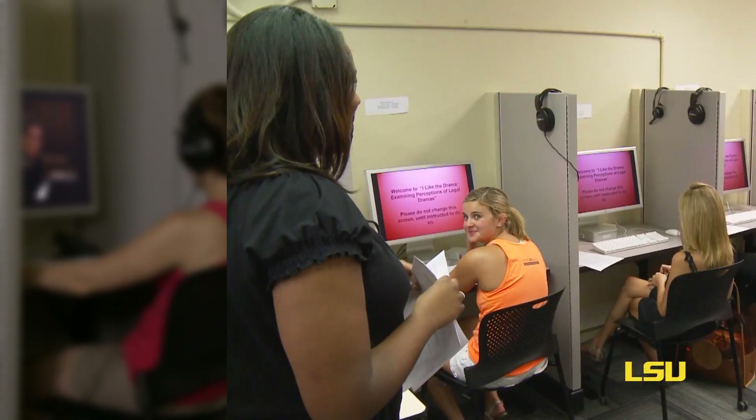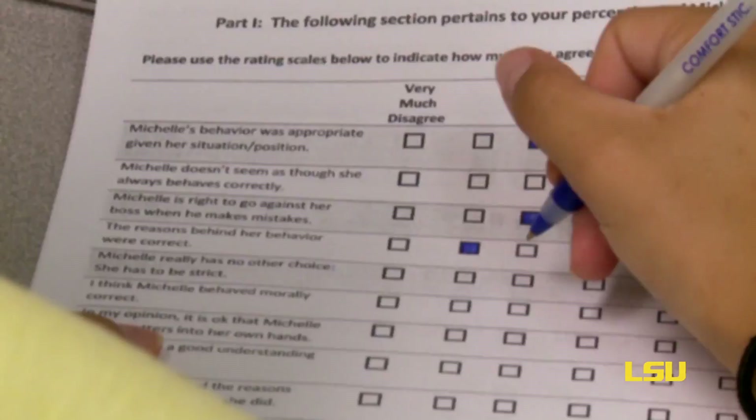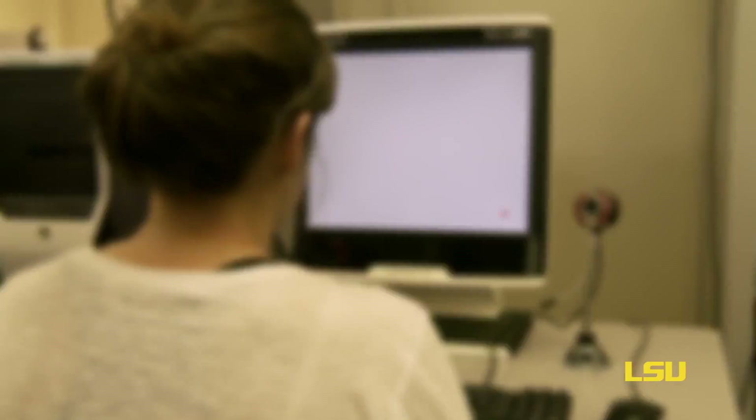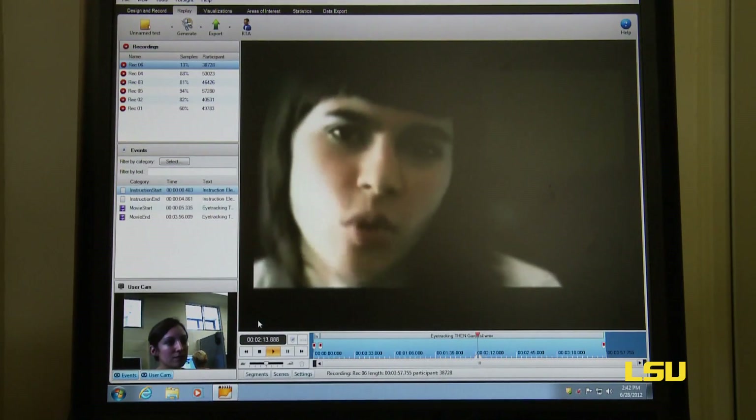The Media Effects Lab is a facility designed to give researchers an opportunity to learn about the psychological impacts of various media formats as well as content. Where this facility comes in is that it allows them the opportunity to examine responses that they may not be able to get from a paper, pencil, or online questionnaire. We have features and capabilities that allow researchers to understand and examine responses that participants may not be able to readily articulate. We are able to examine explicit as well as implicit attitudes.